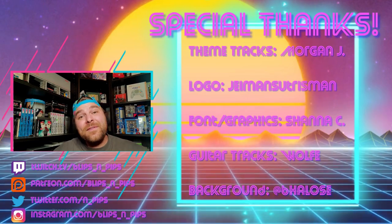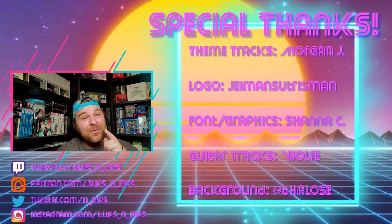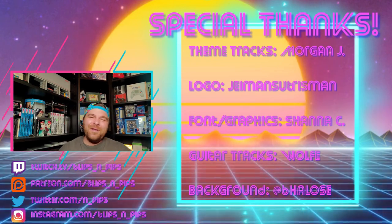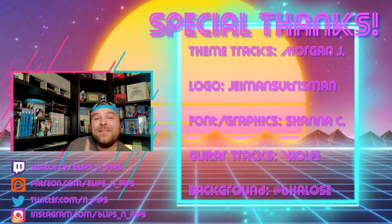That's going to do it for us today, guys. Thank you so much for watching, thank you so much for subscribing — if you haven't, please do. Leave a comment down below about anything we covered today. And hey, as always, take it easy.